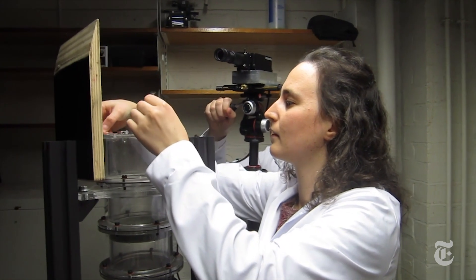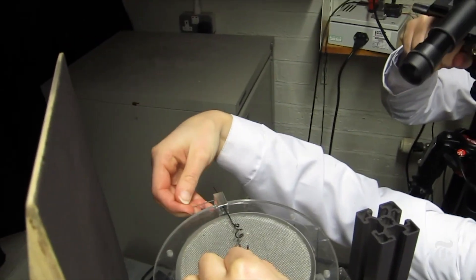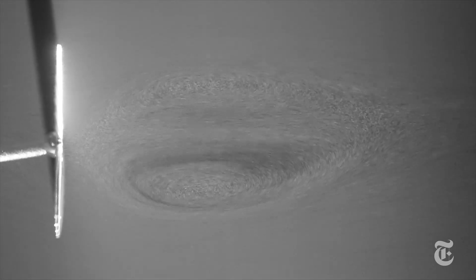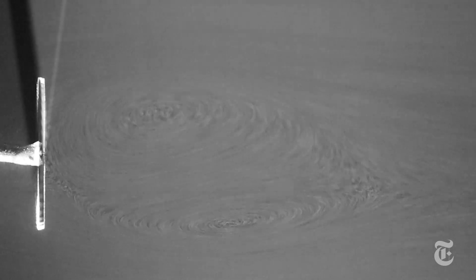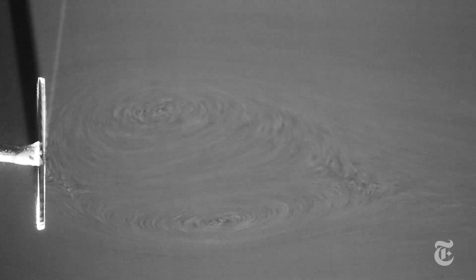To test the idea that empty space was the key to the vortex, the scientists constructed artificial dandelion seeds — tiny silicon disks with lots of empty space. Sure enough, the exact same vortex appeared.